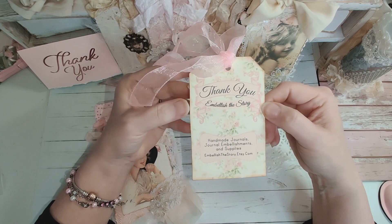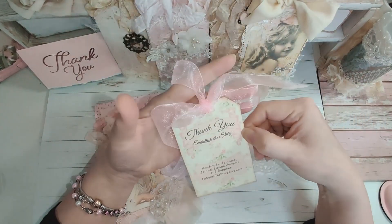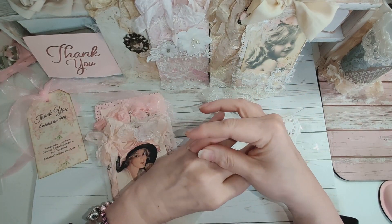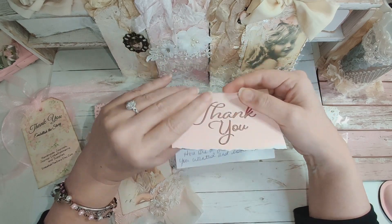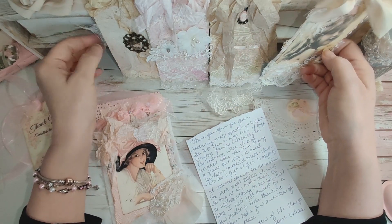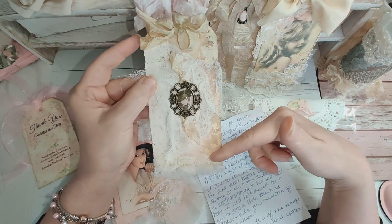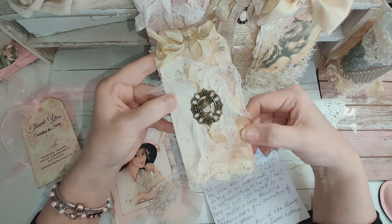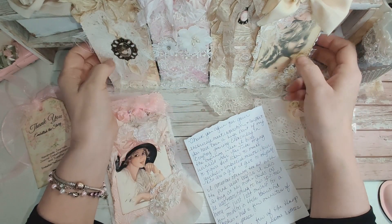That beautiful organza — she's got a very abundant amount and it looks so pretty. Tammy has a YouTube channel; I will link it down below. I watched her video on her tag — I believe it was one of these tags she made. She did a tag video where she added a doily over some layered paper and showed how she put it together. I wanted to go to her shop and show her some support.